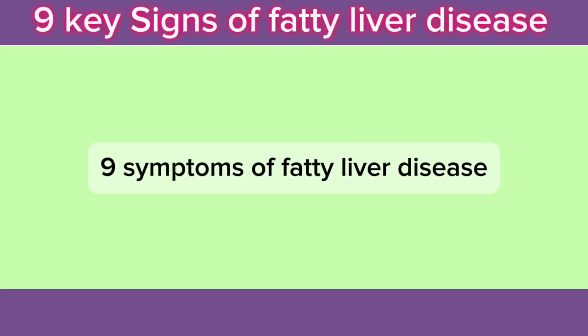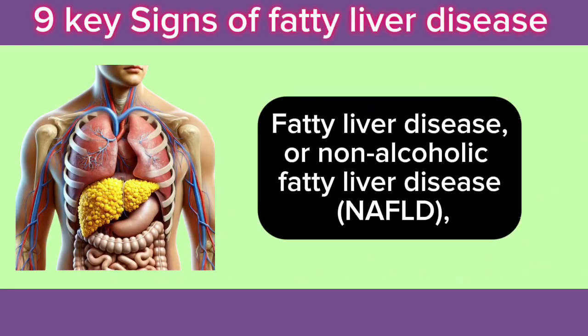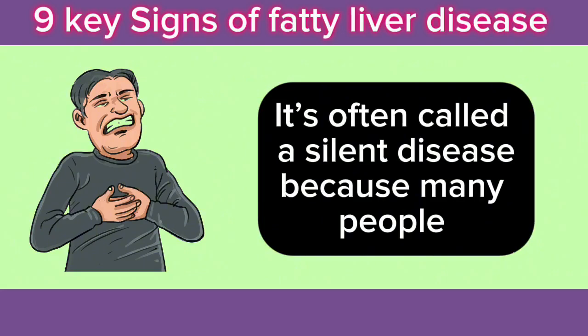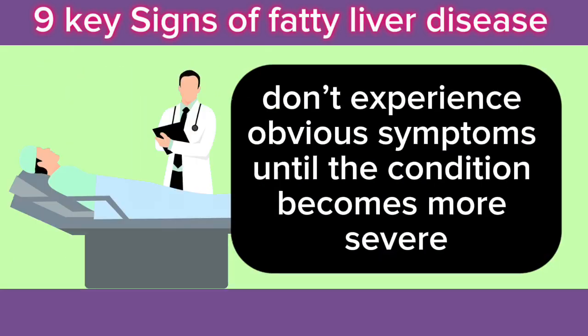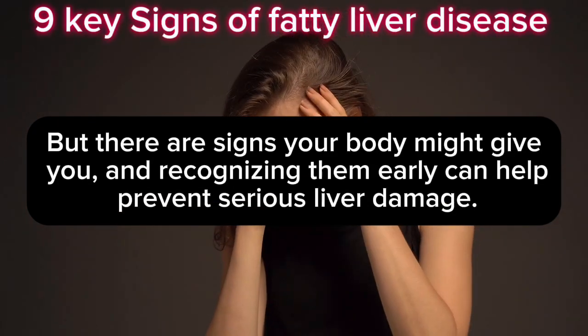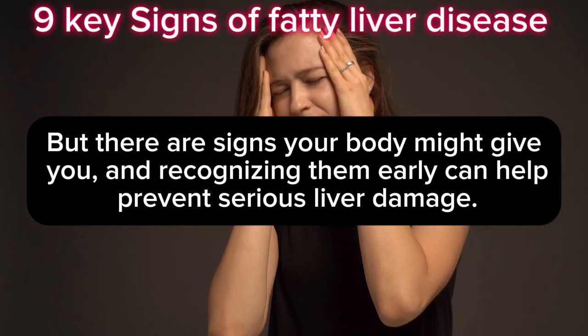9 Symptoms of Fatty Liver Disease. Fatty liver disease, or non-alcoholic fatty liver disease, is a condition where excess fat builds up in the liver. It's often called a silent disease because many people don't experience obvious symptoms until the condition becomes more severe. But there are signs your body might give you, and recognizing them early can help prevent serious liver damage.